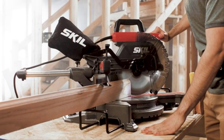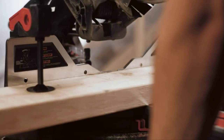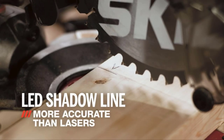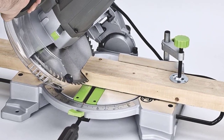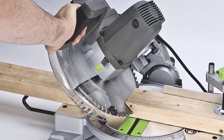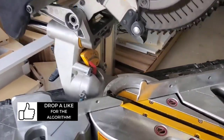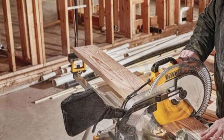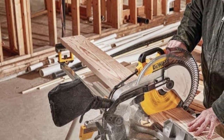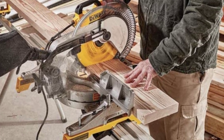Chop saws and miter saws are both easy to use, but chop saws are typically easier to use than miter saws. This is because chop saws only require one hand to operate, whereas miter saws require two hands. Chop saws are also generally more forgiving — if you make a mistake while using a chop saw, it is less likely to result in damage to the workpiece. Miter saws are still relatively easy to use, but they require more attention and care than chop saws because they are designed for precision cuts. If you are not careful while using a miter saw, you can easily damage the workpiece.